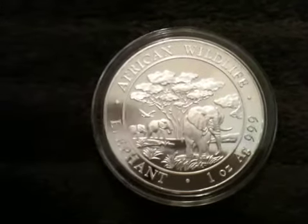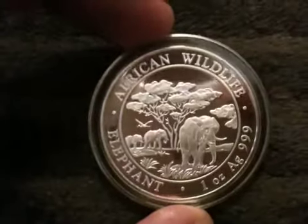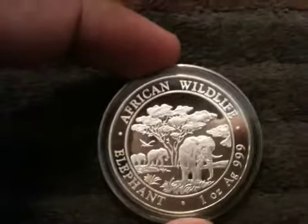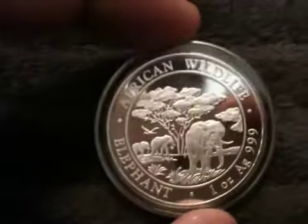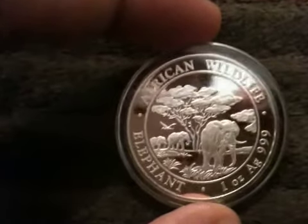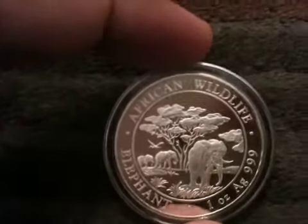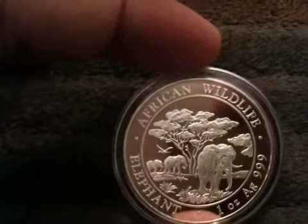Here's a 2012 Somalian African Elephant coin. These coins have been commissioned by the Republic of Somalia to be minted by a mint in Germany for circulation. I'm not exactly sure how many they mint per year, but some of the older dates are pretty valuable — they demand a pretty hefty price. These are pretty nice coins.